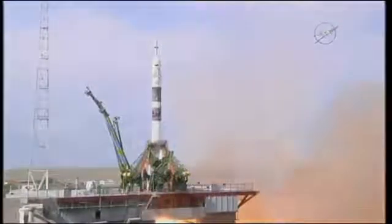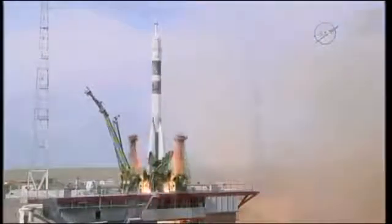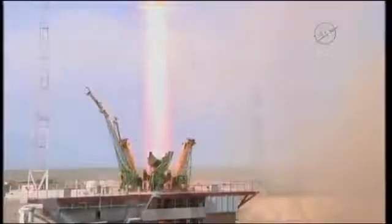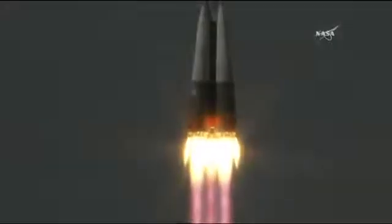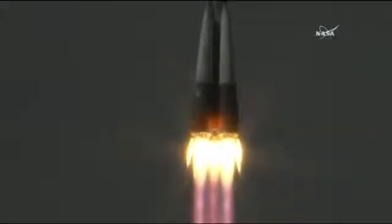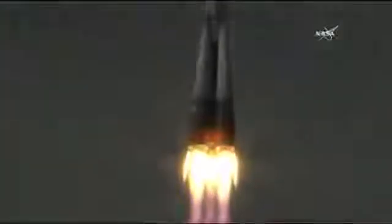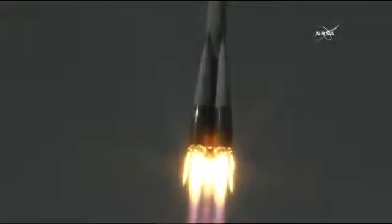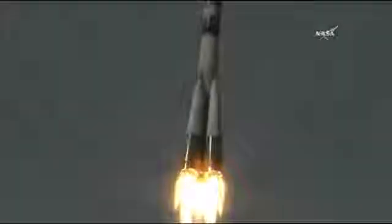See the engines igniting there. And liftoff of Soyuz MS-08 carrying Serena Annan Chancellor, Sergey Prokopiev and Alexander Gerst to the International Space Station for a six-month stay to complete research on board the space station.